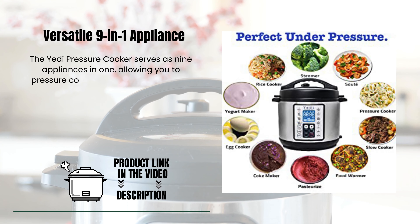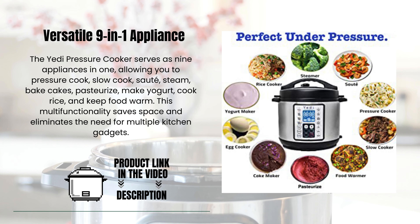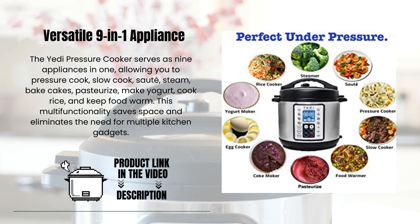The Yeti Pressure Cooker serves as 9 appliances in one, allowing you to pressure cook, slow cook, saute, steam, bake cakes, pasteurize, make yogurt, cook rice, and keep food warm. This multifunctionality saves space and eliminates the need for multiple kitchen gadgets.